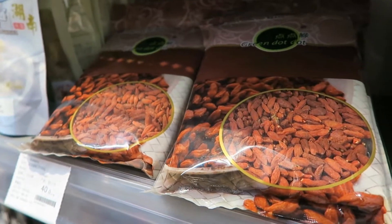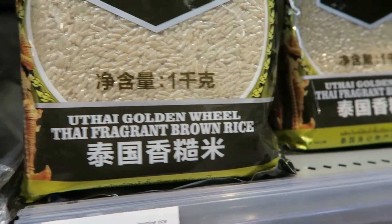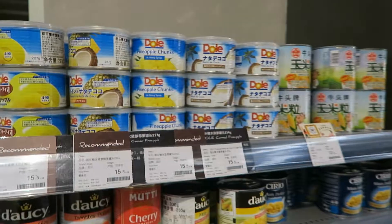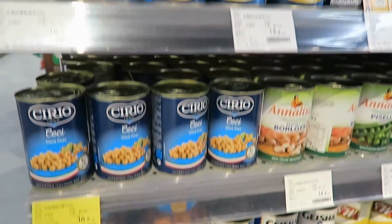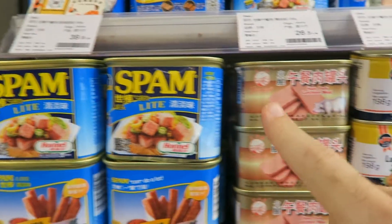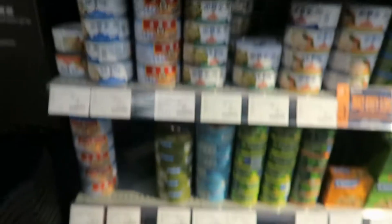Got some goji berries. Different types of rice selection. Look at these — they're little boxes of cereals. Some canned goods. All kinds of spicy noodles. Here we got Spam and some other luncheon meat. All kinds of fun stuff.